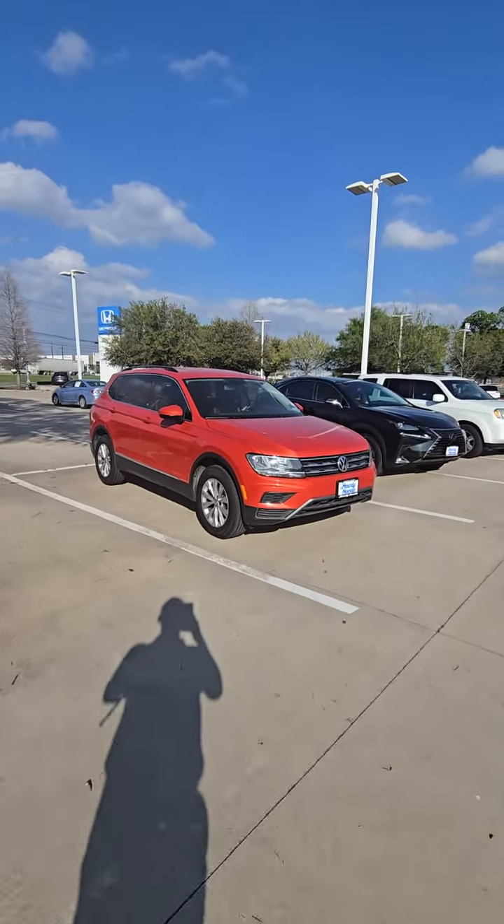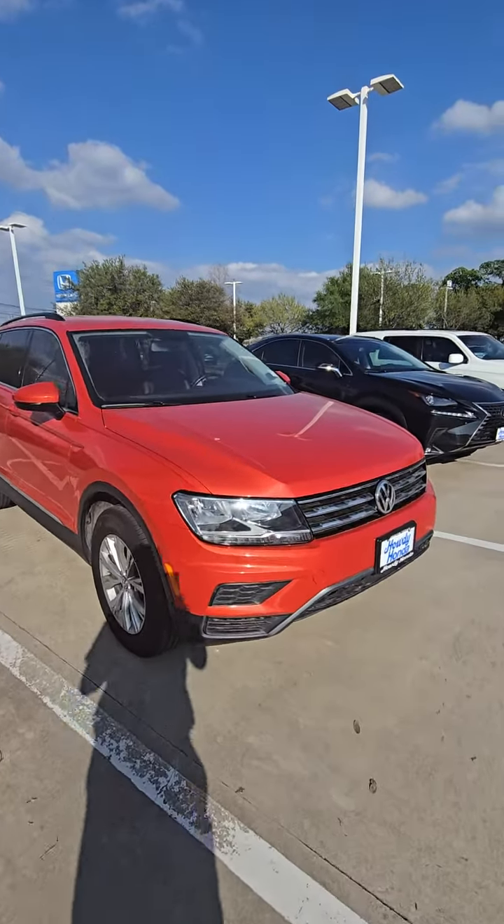Hello, how you doing? This is Javier Fajardo from Audi Honda. Just wanted to introduce myself and show you this Volkswagen T1. We got the vehicle right here, so let me go ahead and give you a quick walk around.